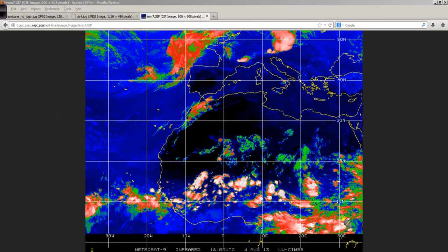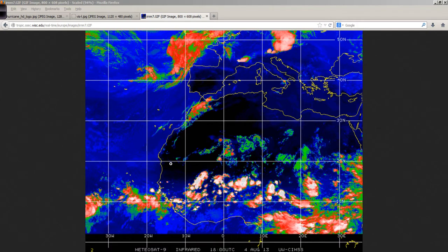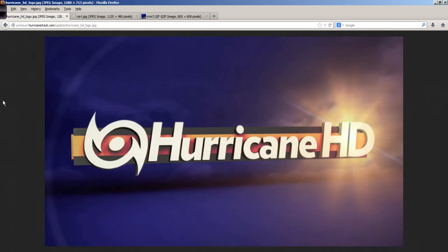This ITCZ normally migrates to the north, and that gives tropical waves a little more chance to develop — mainly because of an increase in the Coriolis force the farther you get from the equator, and they also get into a more moist environment where water temperatures are warming. It's just a matter of time before things start to get really busy, probably towards the last half and certainly the last third of the month of August.